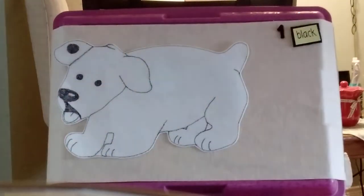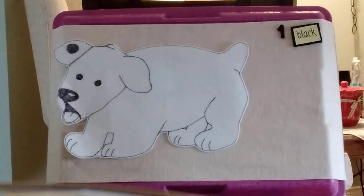Hi boys and girls. I thought a felt board story would be fun today, so I chose Dog's Colorful Day by Emma Dodd. This is Dog. As you can see, Dog is white with one black spot on his left ear.